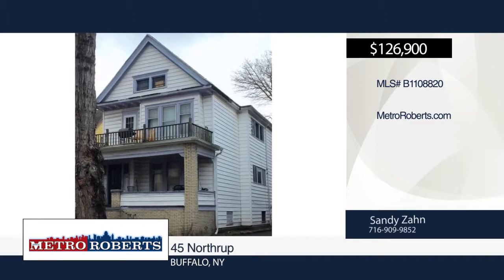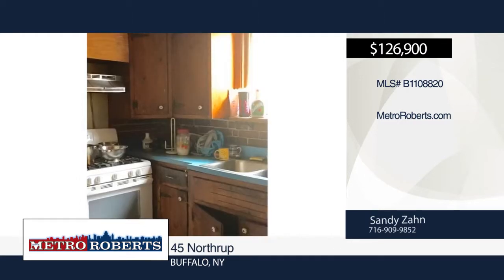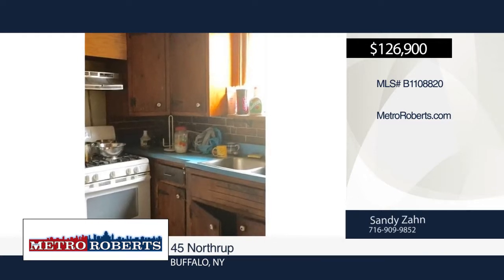Come and see this spacious double in North Buffalo. It features three bedrooms in each unit, eat-in kitchens, formal dining rooms, porches, hardwood floors, full attic and full basement.